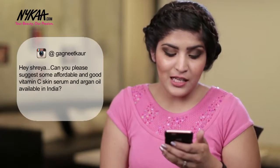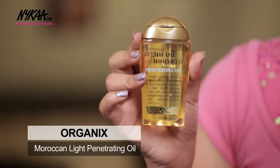Faiza Ki asks for the best shampoo for oily scalp and dry ends. I really like the Tresemme Spa range as it rejuvenates your scalp and still doesn't dry out your ends. Gagneet Kaur asks about an affordable argan oil — I really like this one by OGX. The quantity is really good and the best part is it makes your hair smell amazing.